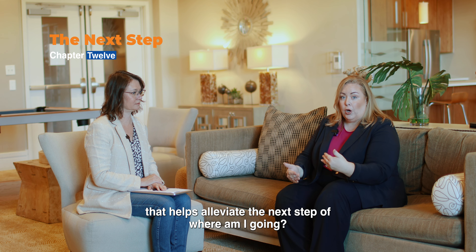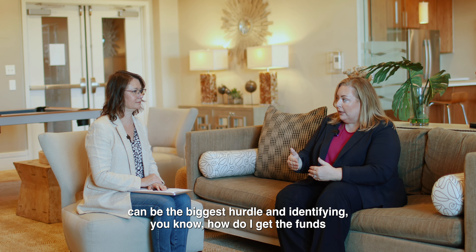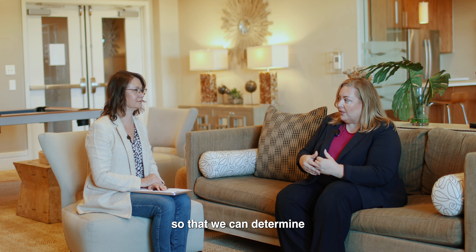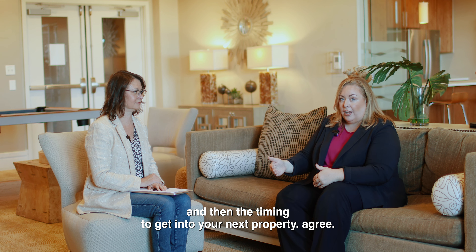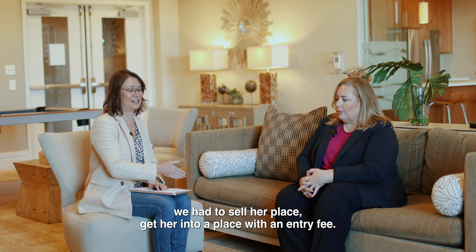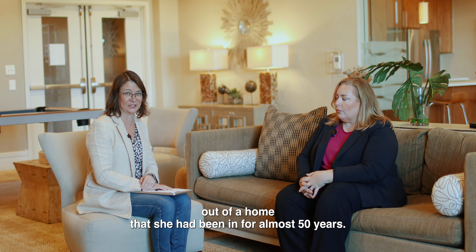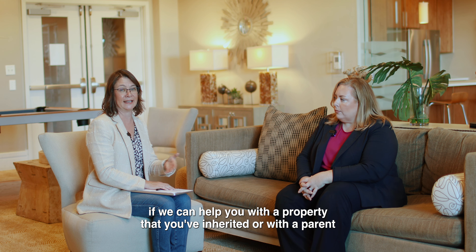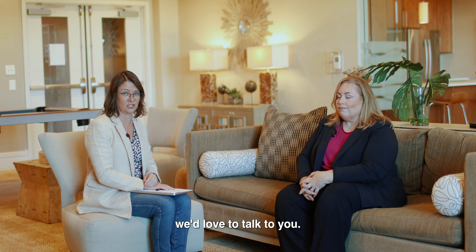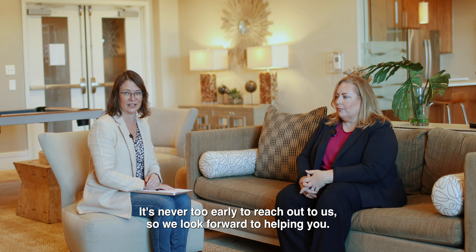Figuring out where you're going next can be the biggest hurdle — identifying how to get the funds to move to the next place and timing it correctly. We're skilled at helping navigate that, determining when to be on the market and when to get into your next property. I have personal experience with this — I moved my mom out of a home she'd been in for almost 50 years into an assisted living facility with an entry fee. It can be quite an emotional time, and we have a lot of experience with that. If we can help you with an inherited property or a parent moving to the next stage of life, we'd love to talk — reach out to us as early in the process as possible.